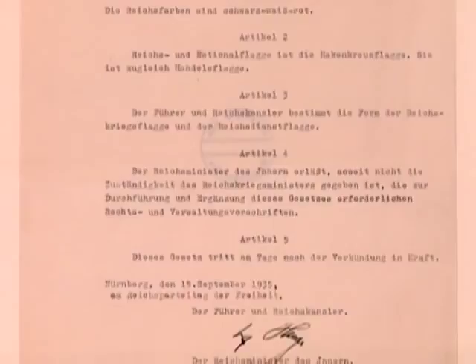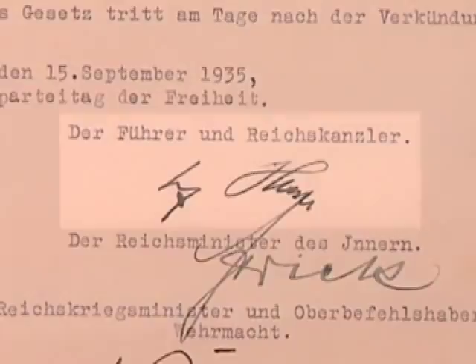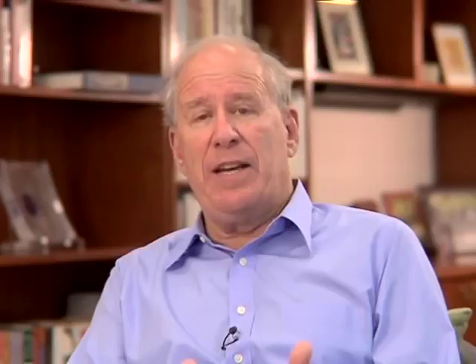Once they were passed in the fall of 1935 by the German Reichstag and signed by the Chancellor Adolf Hitler, anyone who was Jewish could no longer be considered German and could no longer be considered a part of the German state.